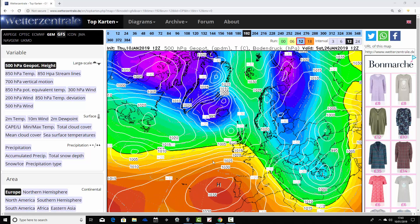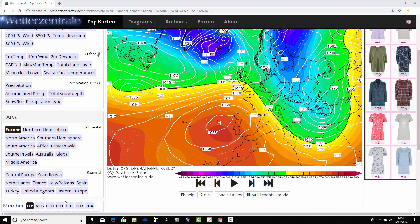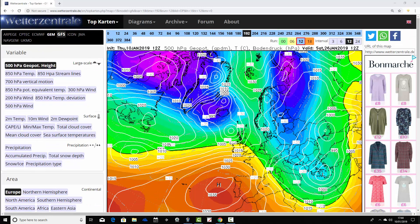That's how we finish up with the operational GFS run on the 26th of January — still westerly, but with very cold air poised just to our east. It's waiting for the Atlantic to ease off the accelerator and waiting for its moment to strike. We finish up a little bit poised.